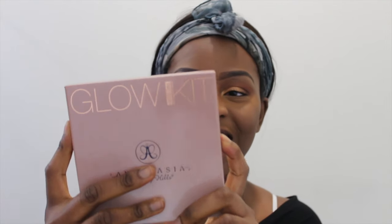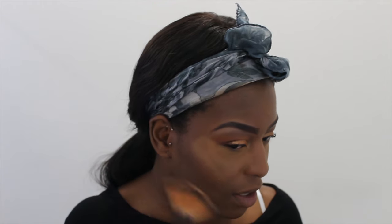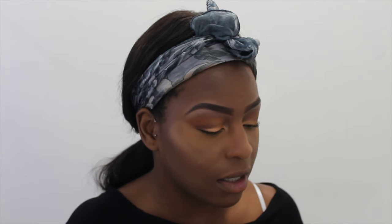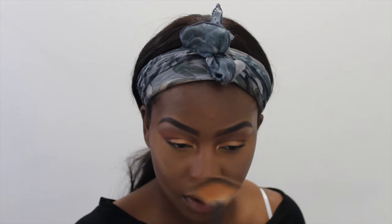I'm just going to dust it off with a semi-clean buffing brush. Now for highlight - look at what I'm highlighting with! I finally got the Anastasia Glow Kit - look at the glow on my face, you can see it already. I'm adding a bit to my cupid's bow, my chin, and just at the bottom of my nose.